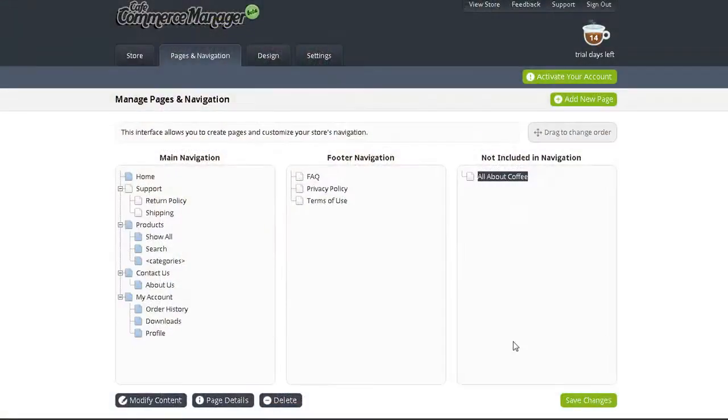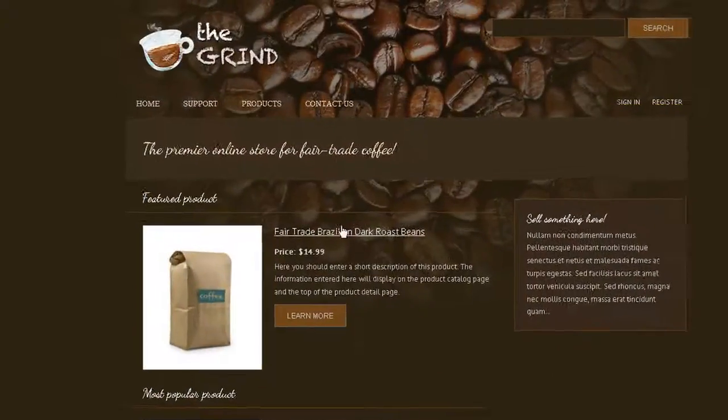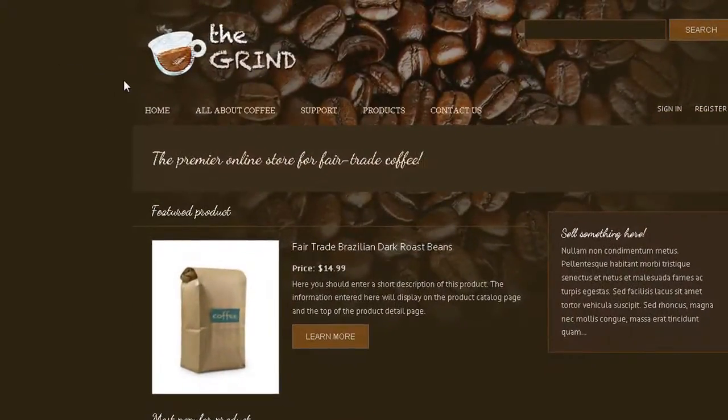Customizing your store's pages and navigation couldn't be easier. Simply drag and drop the page where you want it to display, and the navigation will update instantly. There is also no limit to the number of pages your site can have, and every page you create will have a SEO-friendly URL that you can define.